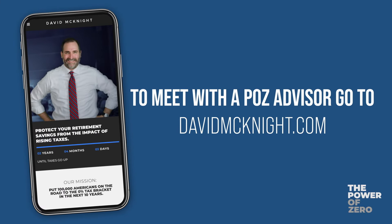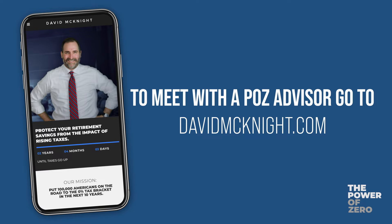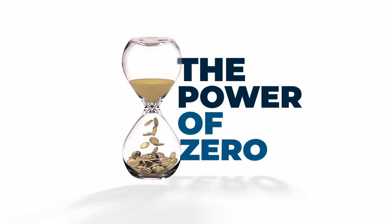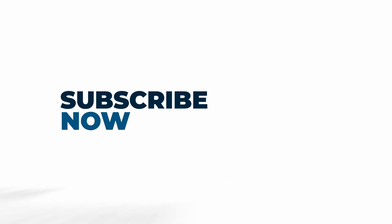That was part five of my interview with CPAs Greg O'Brien and John Malone. In the next 10 years, I'm looking to put 100,000 Americans on the road to the 0% tax bracket. If you would like some help implementing a balanced, comprehensive approach to tax-free retirement that shields you from the impact of higher taxes down the road, head on over to DavidMcKnight.com and click on the connect with an advisor button. I'm happy to refer you to an advisor in the PowerZero network that has been trained, vetted, and qualified personally by me. If you're a financial professional and want to learn how to become a certified PowerZero advisor, head on over to PowerZero.com and opt into my free video series. Feel free to drop any comments or questions into the comment section below — I'll respond to every single one of them personally. Don't forget to click like, subscribe, and the bell so you never miss a video. This is David McKnight — I look forward to seeing you on the next video.